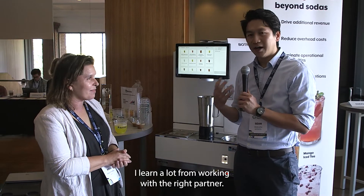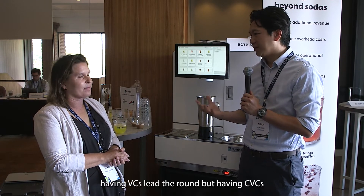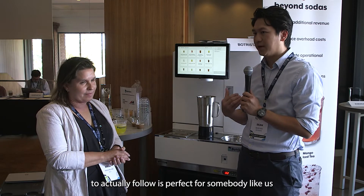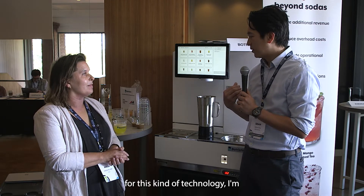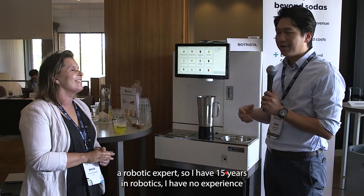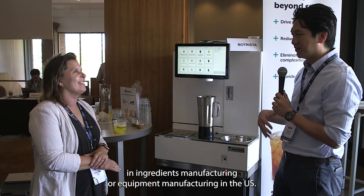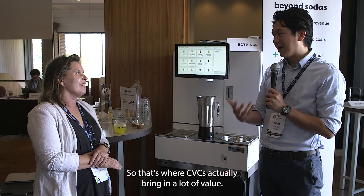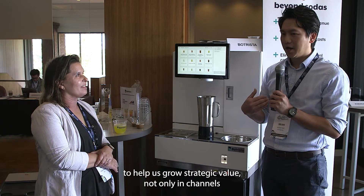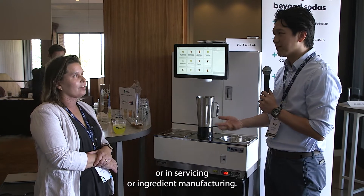I'm a serial entrepreneur and I've learned a lot from working with the right partners. In a typical round, we see VC lead the round with CVCs following, which is perfect for a company like us. I'm a robotics expert with 15 years in the field, but I have no experience in ingredients manufacturing or equipment manufacturing in the US — that's where CVC brings a lot of value. We love to see more CVCs helping us grow strategic value in channels, servicing, and ingredients manufacturing.